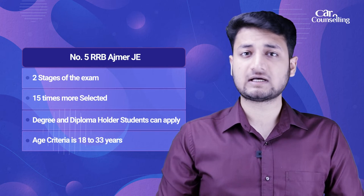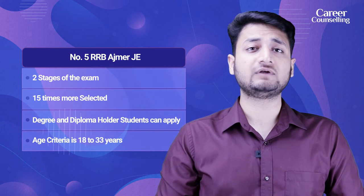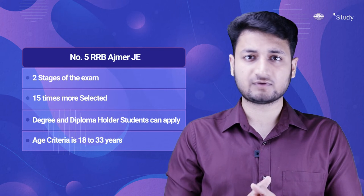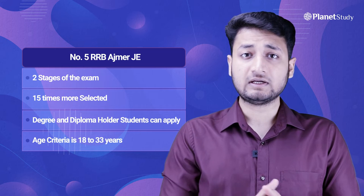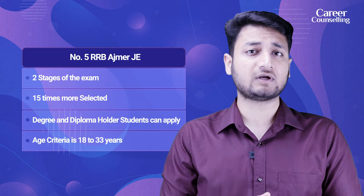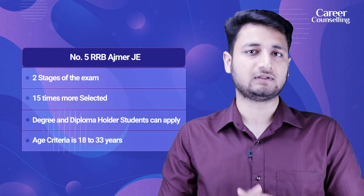Exam Number 5: RRB Ajmer JE exam. This exam is also divided into two parts, and 15 times the number of students are selected for Stage 2 — so if the total vacancies are 100, then 1500 candidates are selected. Both Degree and Diploma students can apply for this exam, and the age criteria is 18 to 33 years.